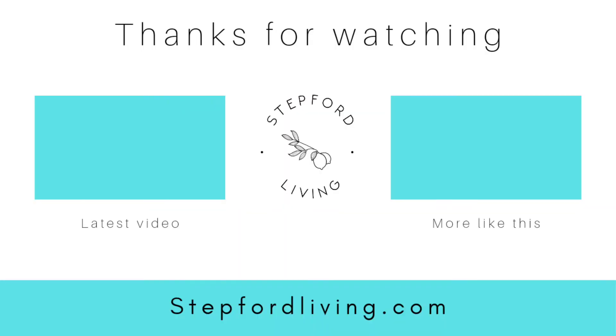That was my little quick trip to Beals. I hope you enjoyed and thanks for watching!